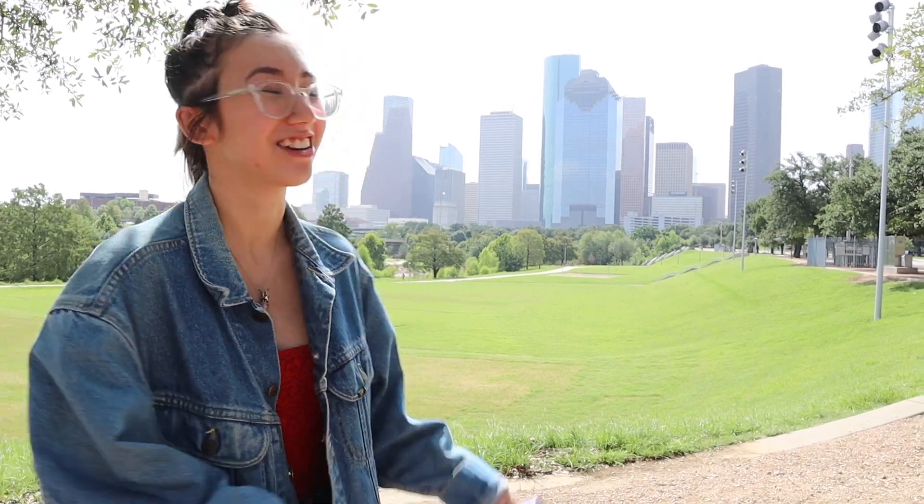Hey everybody and welcome back to my channel. Today I thought that I would show you around my hometown Houston, Texas.